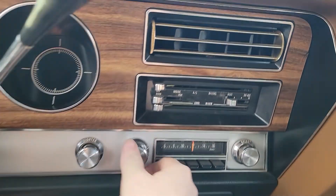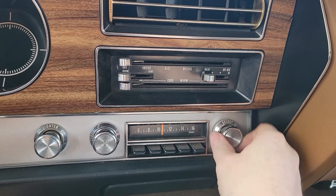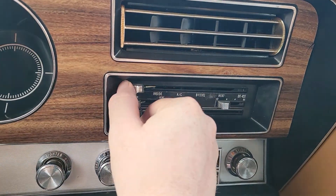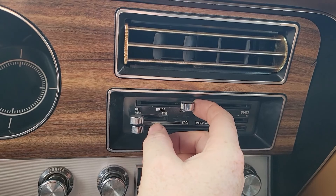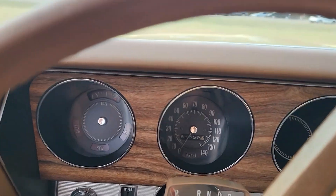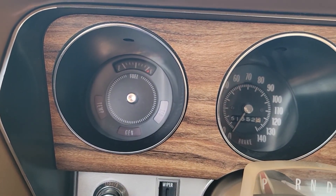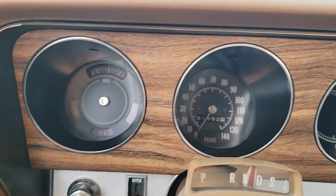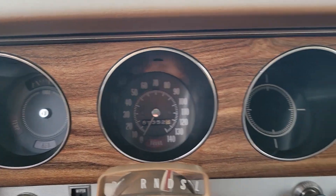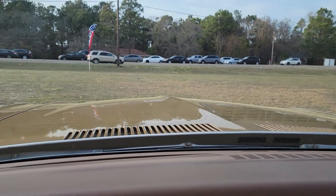I don't hear any jams. The AC kicked on — AC is functioning and working. We've got the fuel gauge on the left, some dummy lights, a speedometer, and then just some other various lights over here.